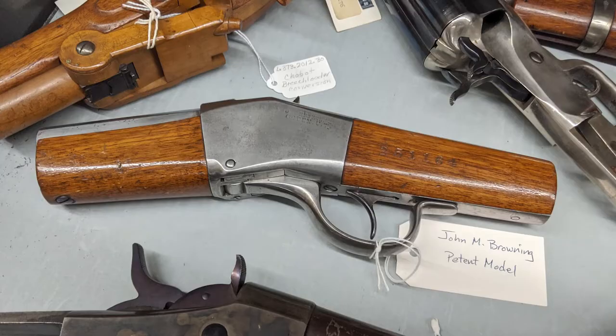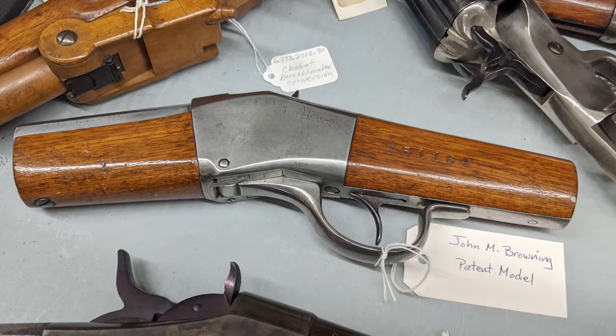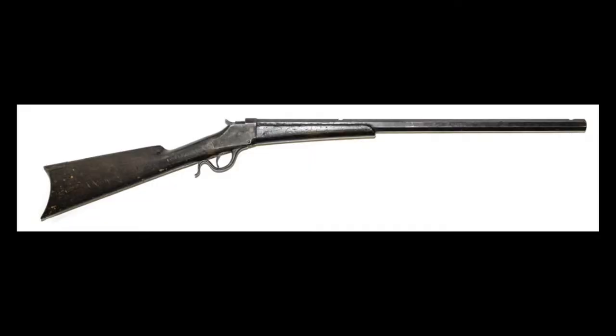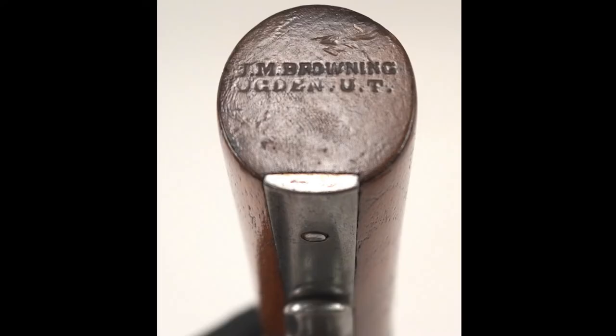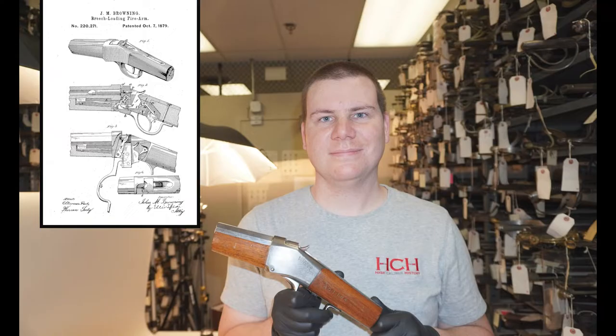That was a process he knew nothing about, so he relied on a jobbing house in New York to put him in touch with a patent attorney. His letter to the attorney was simple: "Please tell me how to patent a gun and oblige," he wrote. On May 12, 1879, he submitted his patent application and a scale model. Less than five months later, he received his patent and production began on what was known as the Browning Single Shot Rifle.